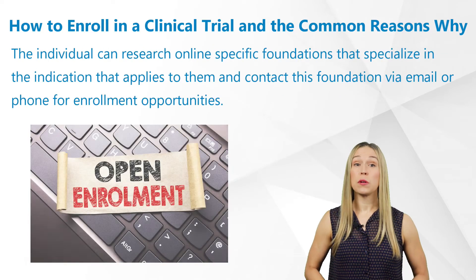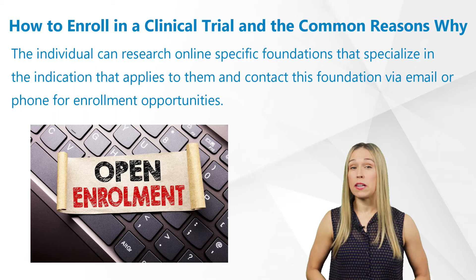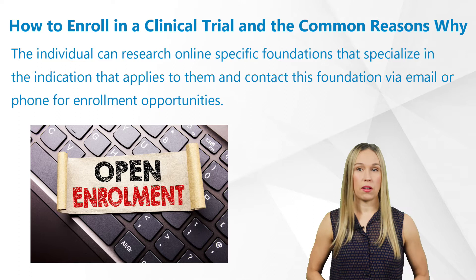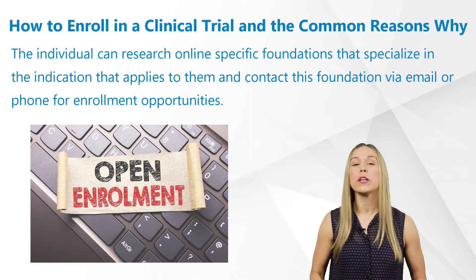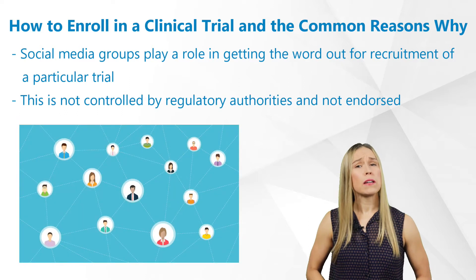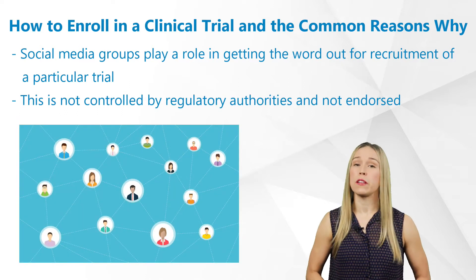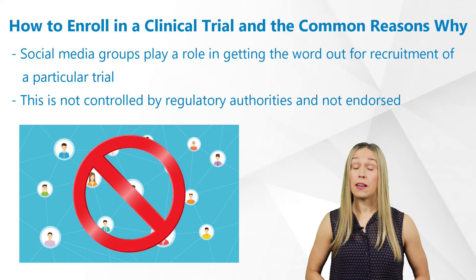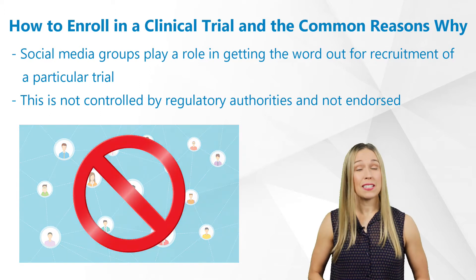The individual can research online specific foundations that specialize in the indication that applies to them and contact this foundation via email or phone for enrollment opportunities. Social media groups also play a role in getting the word out for recruitment of a particular trial, although this is not controlled by regulatory authorities and not endorsed, this does need to be mentioned.